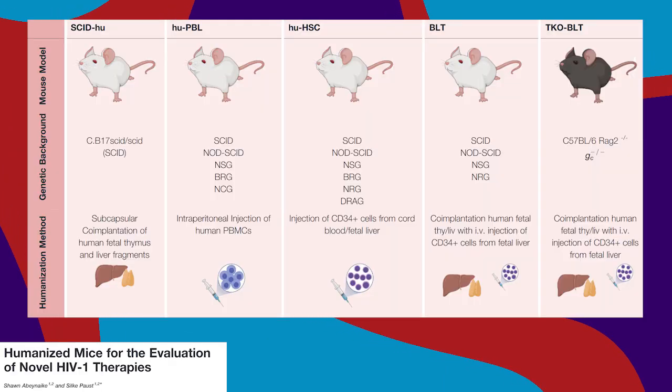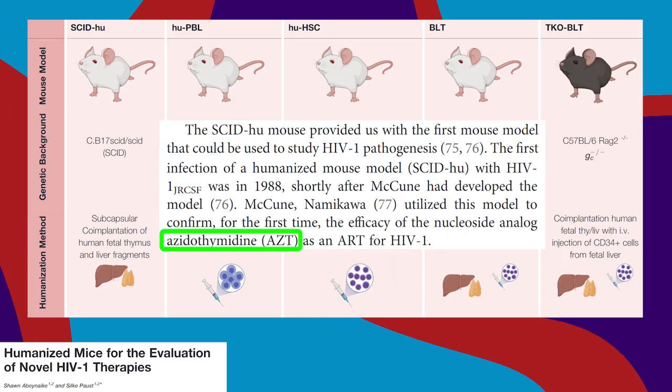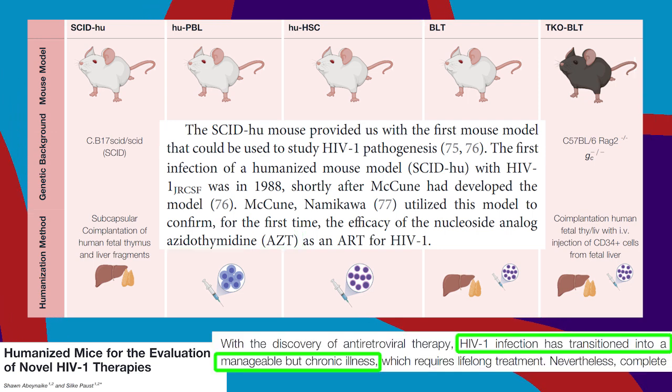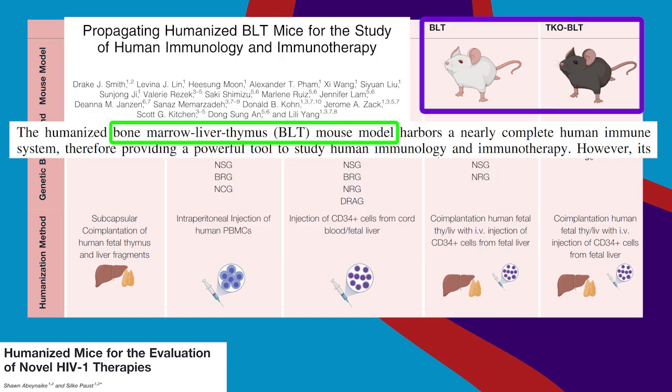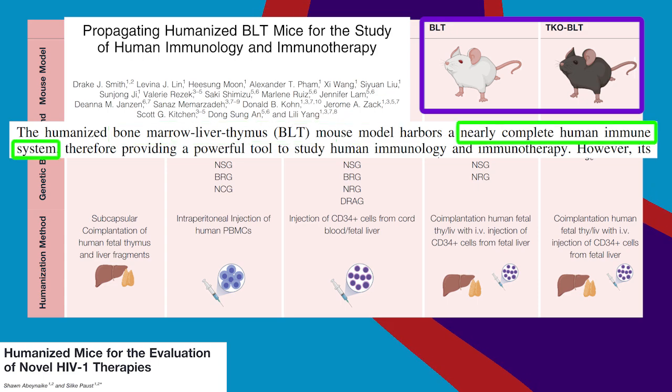Models like this have been used to study drug treatments like AZT, which have turned HIV infection into a manageable condition. These original mice have largely been replaced by other kinds of mouse models like BLT mice with more human-like immune systems.